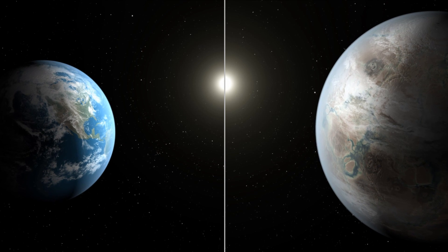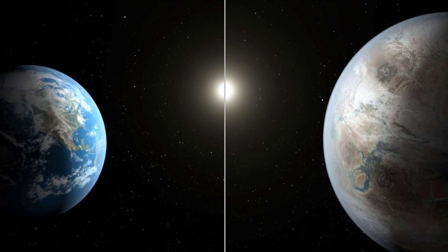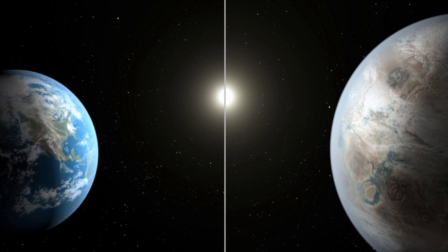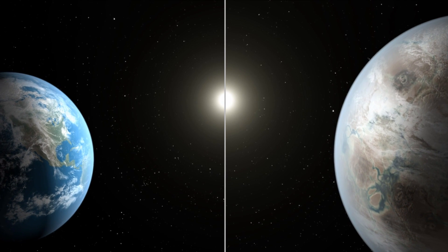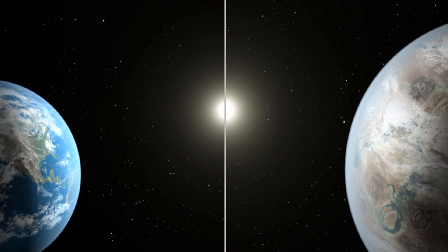As if that wasn't cool enough, the Kepler team is studying another 12 planet candidates that are roughly the size of Earth and which orbit in their star system's habitable zones. For now, the findings regarding the Kepler-452 system have been accepted for publication in the Astronomical Journal.